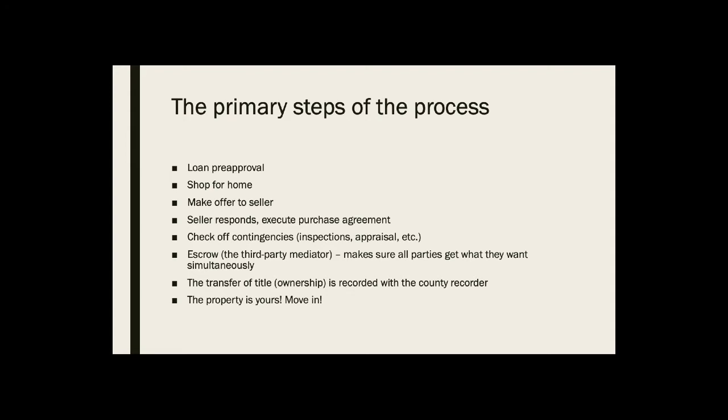Once those contingencies are all checked off, then escrow — we'll talk about that in a moment — makes sure that everybody gets what they want at the same time. The seller wants the money; the buyer wants legal ownership of the home, also known as title; the lender wants to make sure he is appropriately protected and named on the ownership of the home so he can use it as collateral for the mortgage loan. Once all that takes place, escrow closes, and the title — the ownership of the property — is transferred to you formally and legally with the county recorder. Then the property is yours: you get keys, you get to move in.